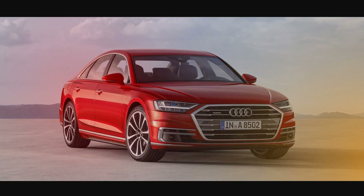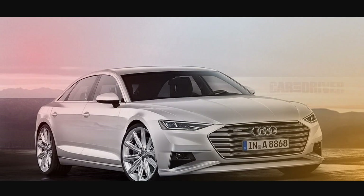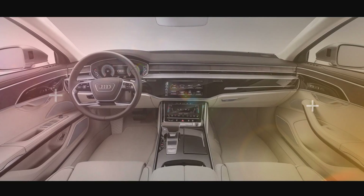So it was no surprise when we started seeing prototypes hitting the streets and the Nürburgring. And now, after a quick peek at the Spider-Man Homecoming premiere, Audi has laid it all out on the table.